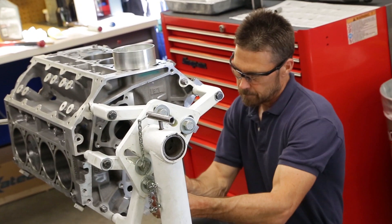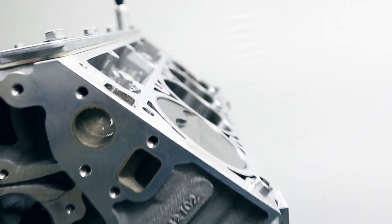These engines are built by the same engine builders that build 24-hour Le Mans winning race engines, and you can bring that same expertise to your engine.